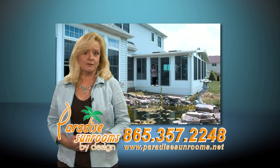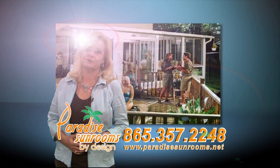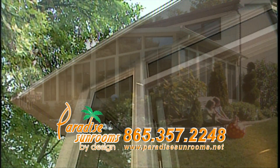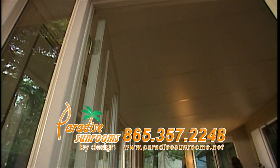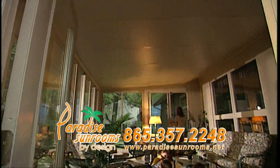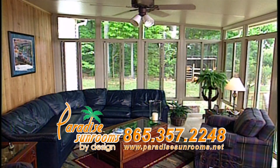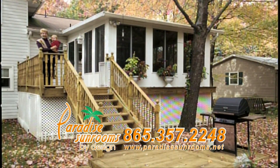There's just a few minutes left, so make the call now to Paradise Sunrooms to save thousands of dollars and get you on the way to enjoying the outdoors all year long in your own backyard. Beat the heat and beat the cold with your very own piece of paradise created by Knoxville's best, Paradise Sunrooms by Design.